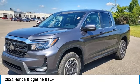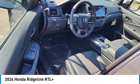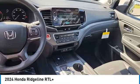And with Honda quality built right in, this truck can be with you for the long haul. This vehicle has less than 100 miles.